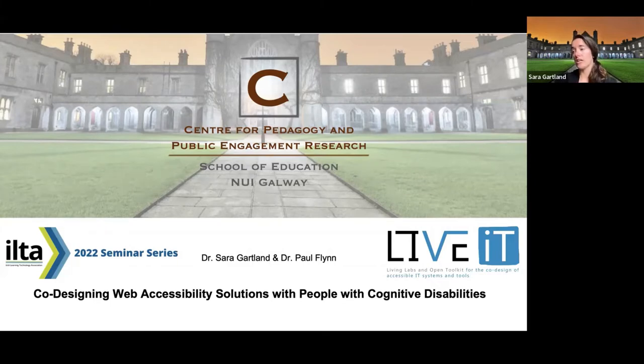The title of my talk here today is Co-Designing Web Accessibility Solutions with People with Cognitive Disabilities. I'm going to begin by providing an overview of the LiveIT Project, and then I'll share what we've learned across the four partner institutions and dive more specifically into what we've learned within the Irish context here at NUIG.